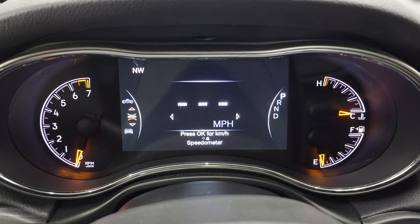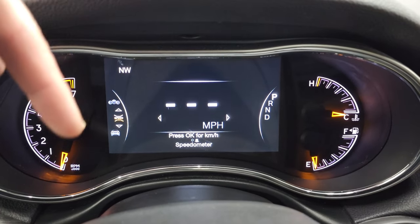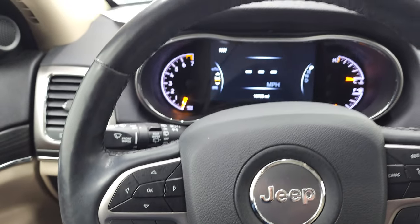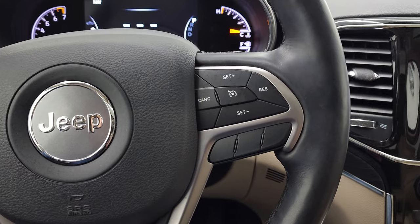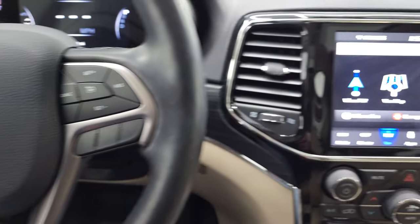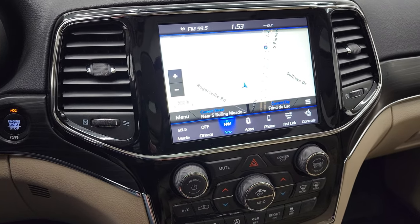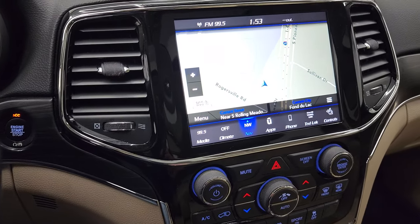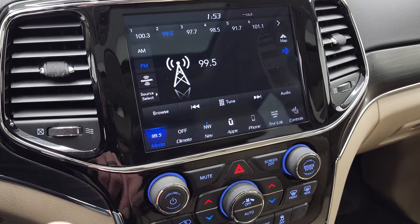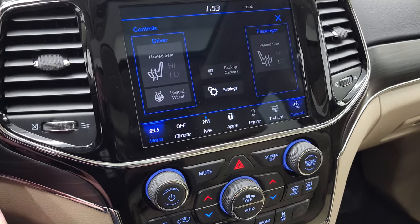You do get a digital speedometer and a compass display, and you can change the corners on that seven inch LCD display to read whatever you want. It has the heated leather wrap steering wheel, cruise controls on the right, Bluetooth and information center controls on the left. You get the 8.4 UConnect radio with AM, FM and Sirius XM radio capabilities, and it does have the factory navigation. You also have your climate controls and heated seats and heated steering wheel button.